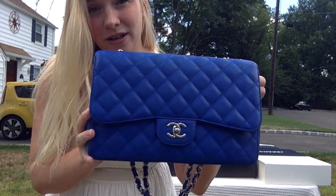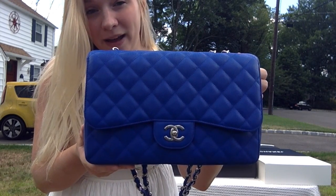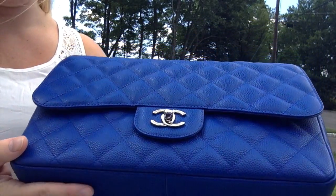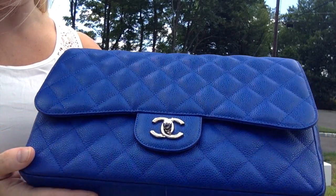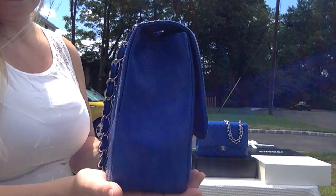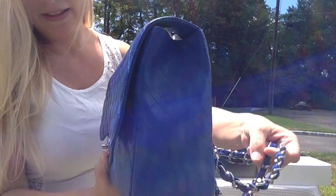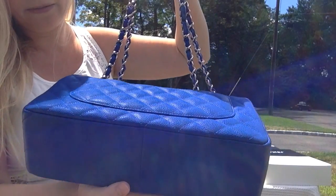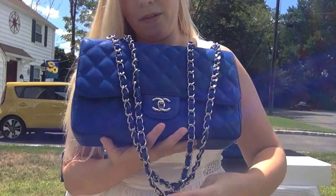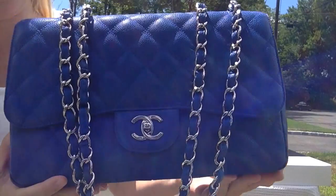Let's take a close-up look at her. This is a really bright cobalt blue — it is true blue and it is honestly the most beautiful blue I've ever seen Chanel do. It pops and it is stunning. I really love Chanel's super bright colors. Let's take a look at her from the front — she is just so pretty.